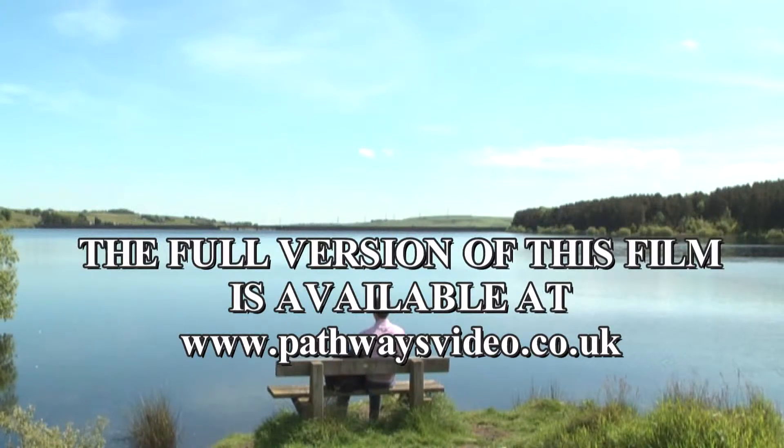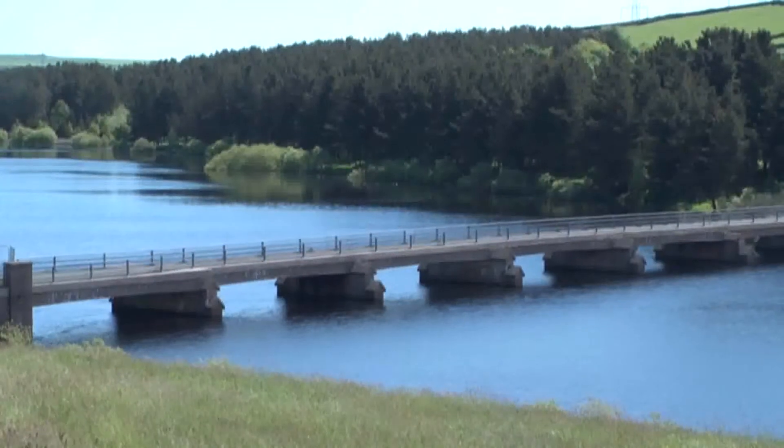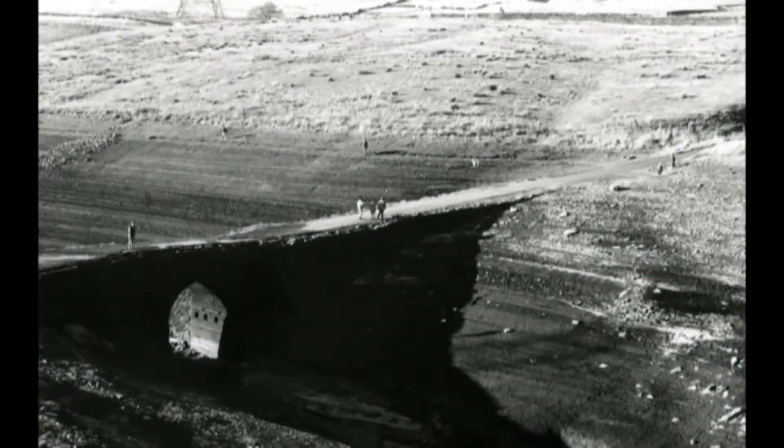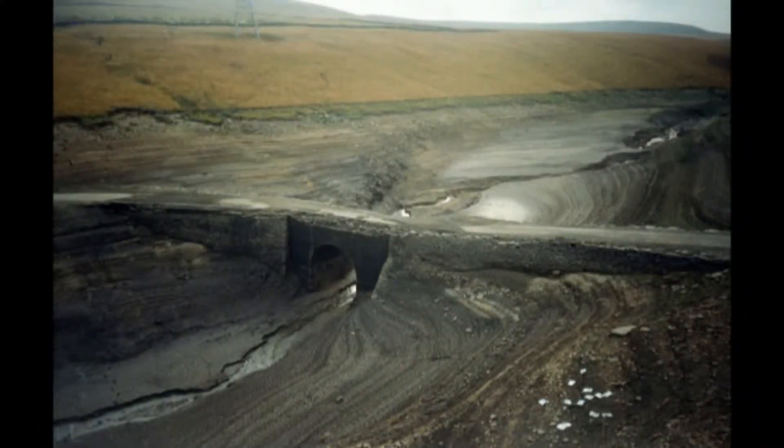Before trekking onwards, just pause a while and savour the moment. A new viaduct was built at the far end of the reservoir, replacing the old bridge, which can still be seen when the water level is low during times of drought.